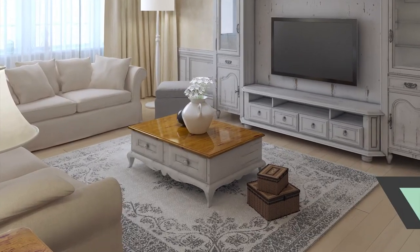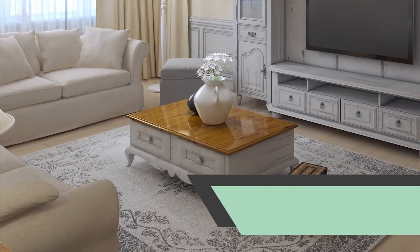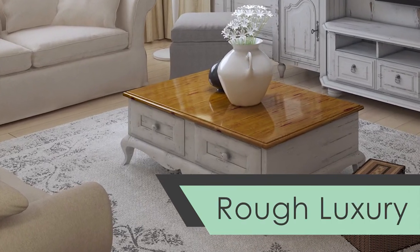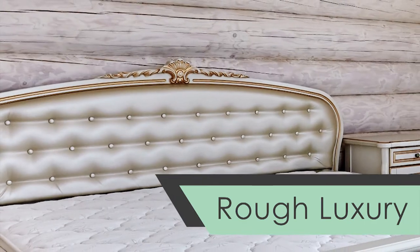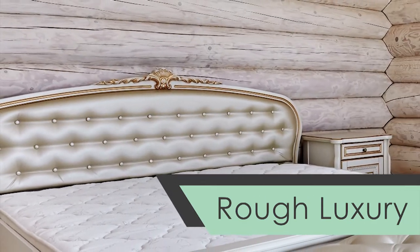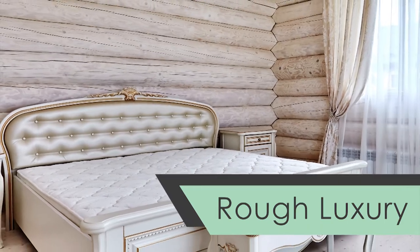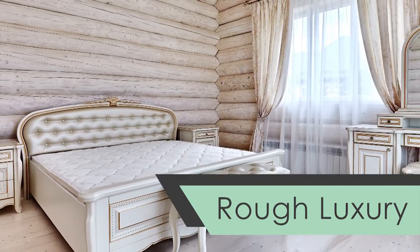Up next we have a design trend called rough luxury, which sounds like a bit of a contradiction, but it isn't. Distressed wood coupled with hints of metal, granite, or marble is in style right now. Adding a few furniture or design pieces, or transforming some of your built-in wood to become distressed, can really catch a buyer's eye.